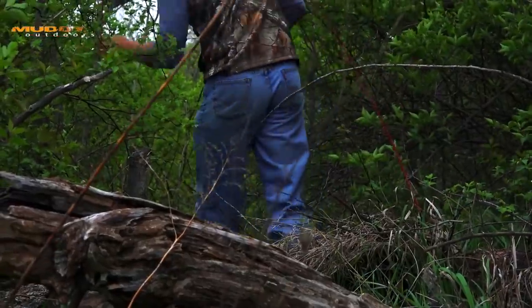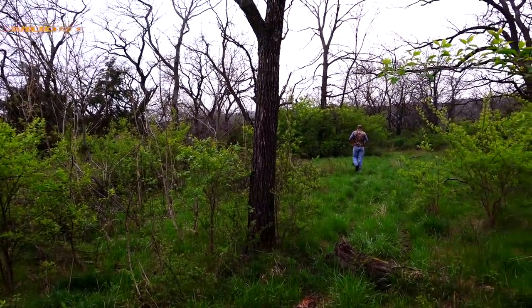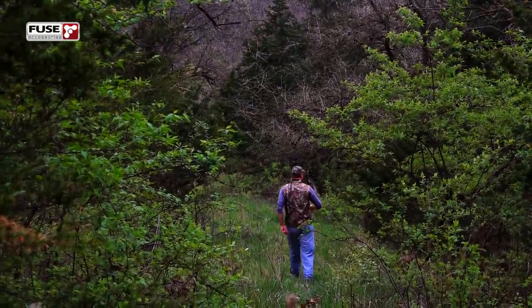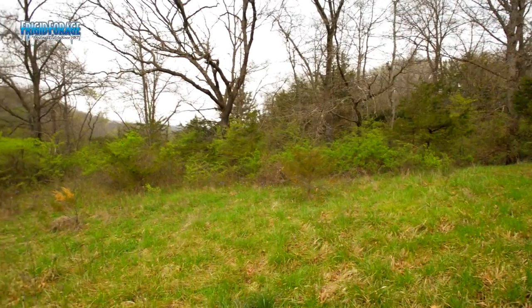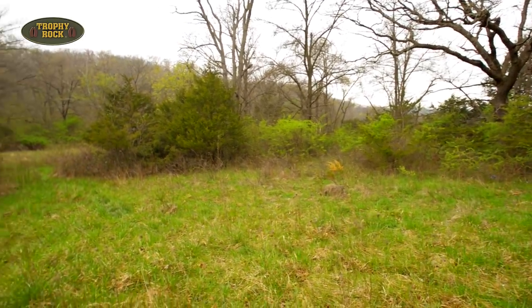We're going to head down through this maze of brush into this valley. I want to pound on the topic of sanctuaries — the value of these, how to designate those spots on your farm, and how to manage those so that the deer feel really comfortable there. One of the ways you do that is to give them something to eat. It feels like it's going to be raining here pretty quick, so I better keep this moving.